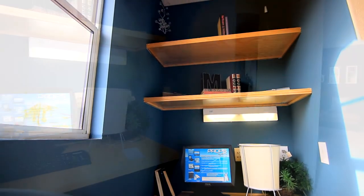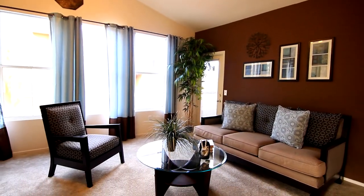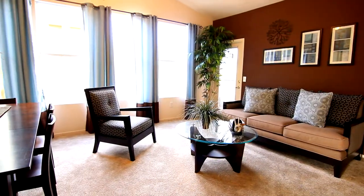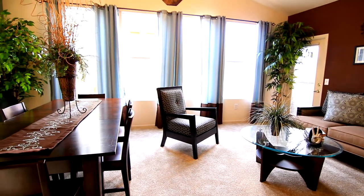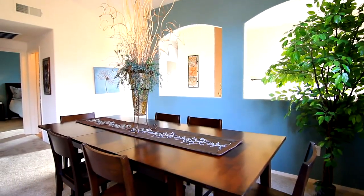Straight ahead, you will enjoy the open concept living area with large windows throughout, adding more style and appeal. Host the next dinner party in this attractive dining area, big enough to entertain at least six comfortably.